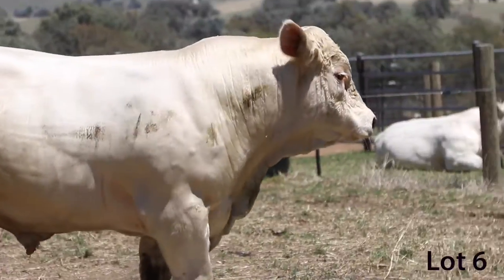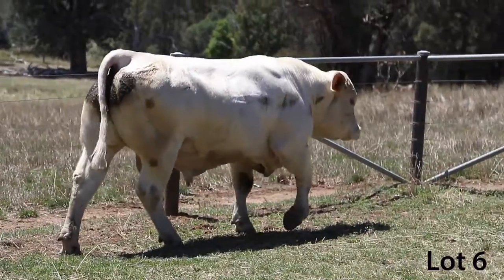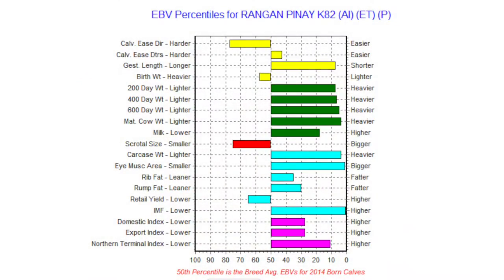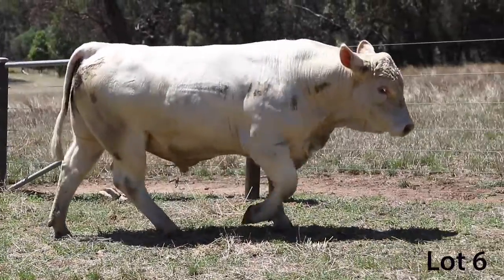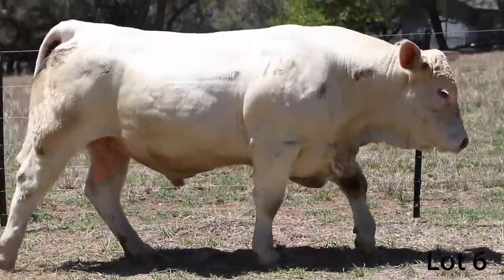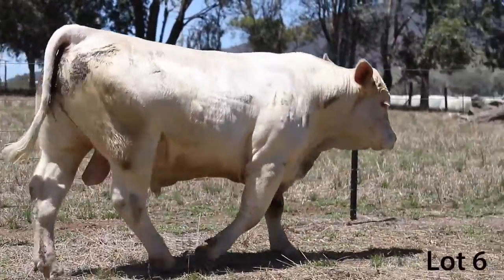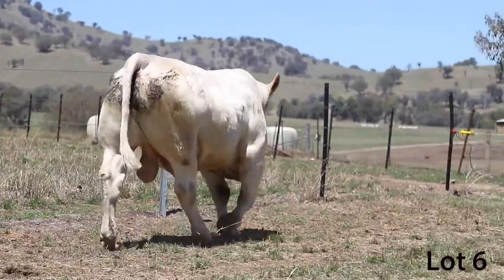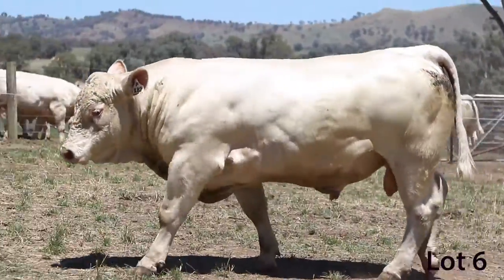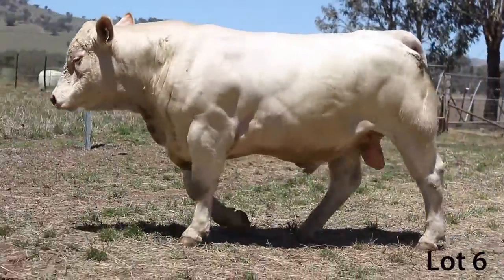He's in the top 10% of the breed for 200, 400 and 600 day weight, but also you look at his carcass figures and you know, top 5% for carcass weight and very close to being a trait leader for eye muscle area. Pinay certainly put some eye muscle into these polled American genetics, and every time he came onto the scale he actually reflects his figures. We love to see that in the EBVs - when his EBVs are so good and he steps on the scales too, Ben, he really reflects those numbers.